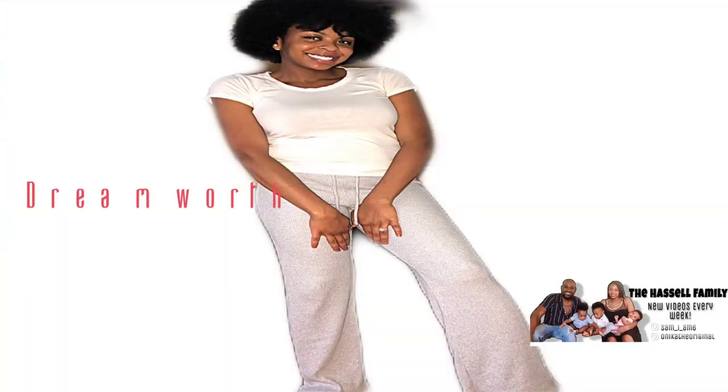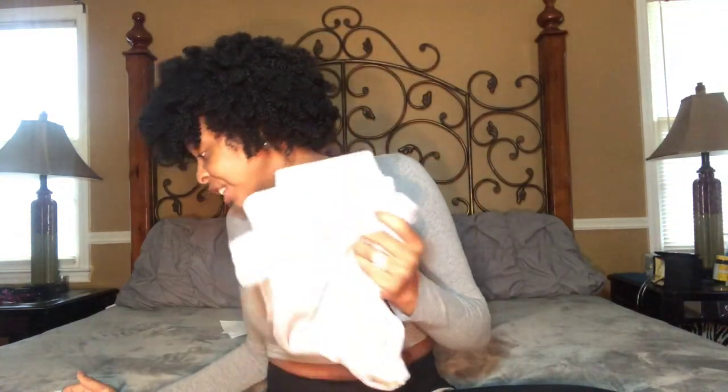I almost forgot — I also got these dream worthy rib flare pants, which are like yoga pants. I saw them as a new arrival and I had to have them because of the color, the ribbed fabric that hugs your legs and booty, and the flare cut which gives them a longer length. I've always wanted yoga pants in a long length like Victoria's Secret style but could never find them. They were between $30-$40 originally and I got them for $13. I've actually already worn them in a previous video.